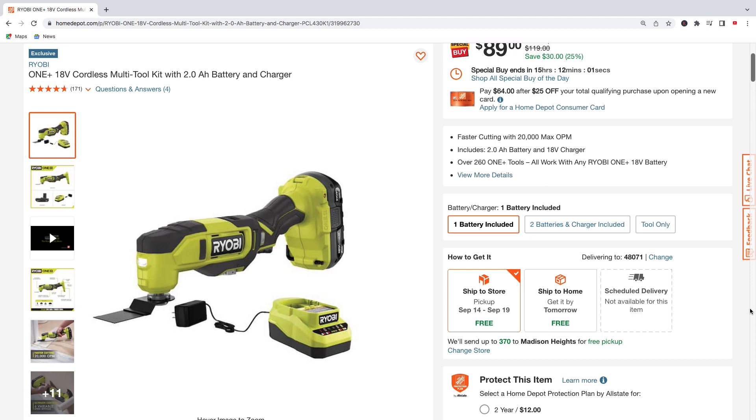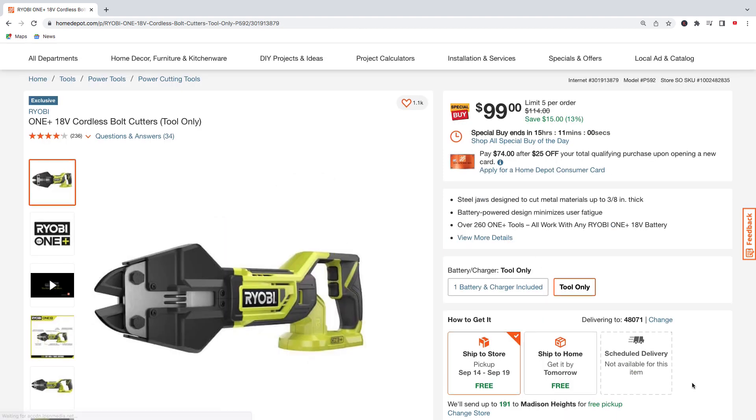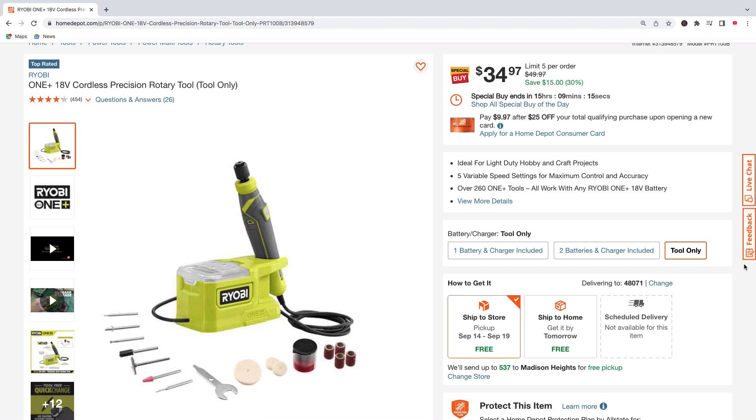Here's Ryobi's 18-volt multi-tool kit with a 2.0 amp hour battery and charger — $89, regularly $119, saving $30. Here's Ryobi's 18-volt bolt cutters, tool only — $99, regularly $114, saving $15. The Ryobi 18-volt half-inch by 18-inch belt sander is available tool only for $69, saving $30 off the regular $99, or as a kit with the 2.0 amp hour battery and charger for $99, was $172, saving $73.